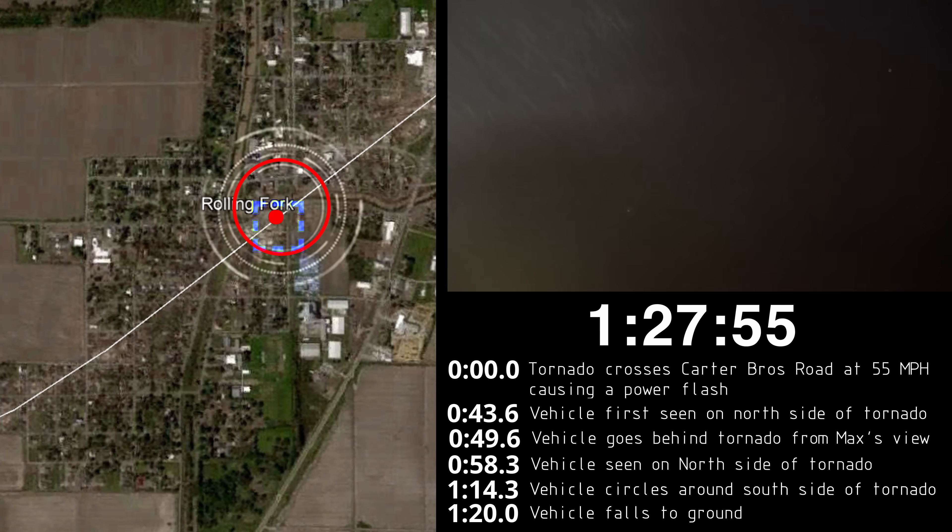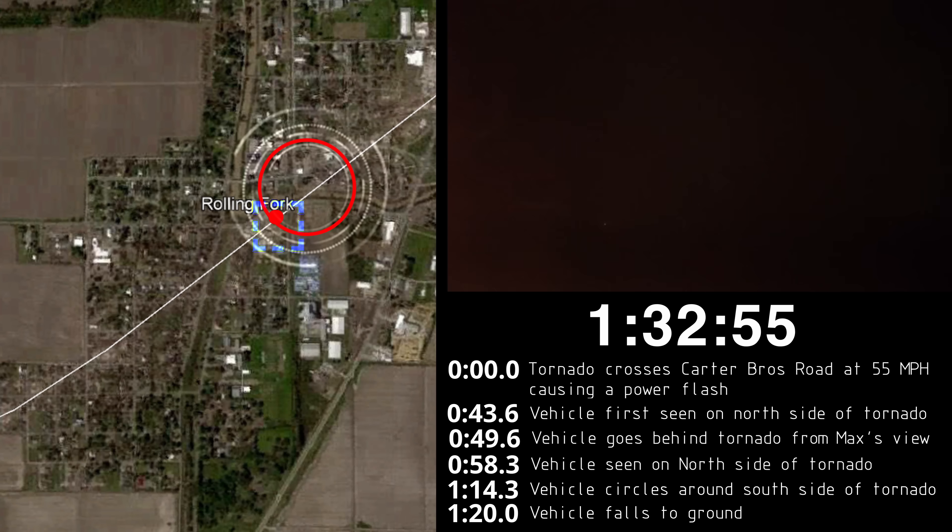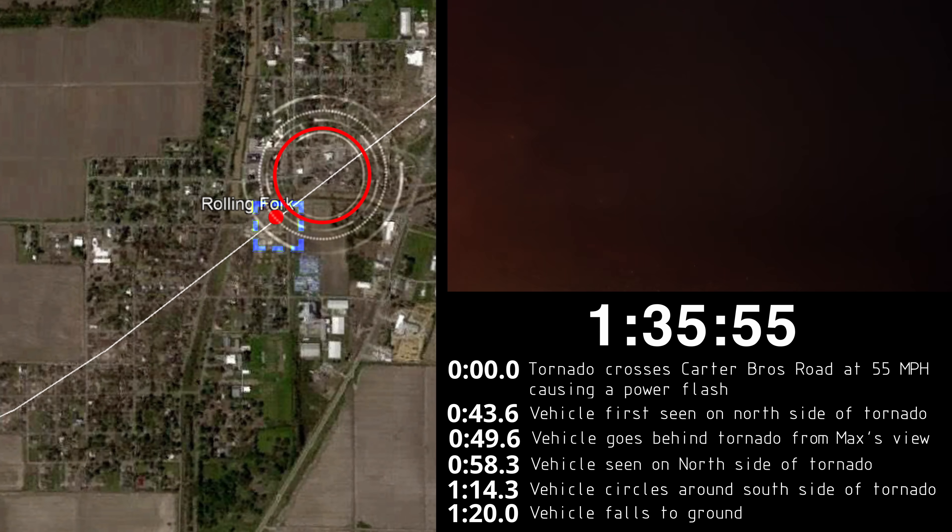I've outlined on the map where I think this vehicle ended up. The tornado would continue northeast, impacting the heart of Rolling Fork, Mississippi.